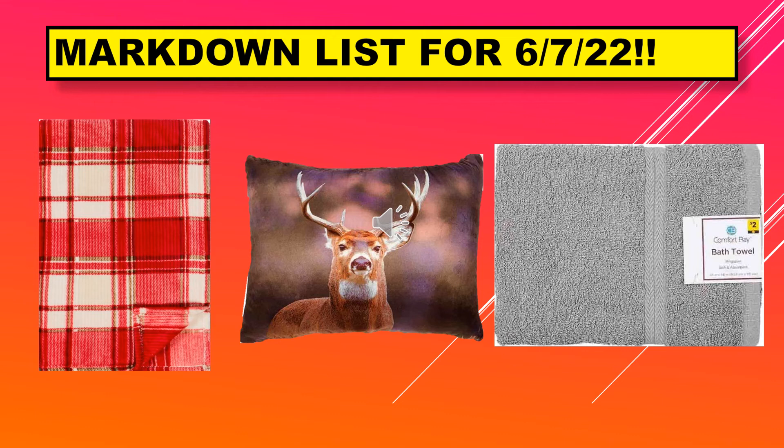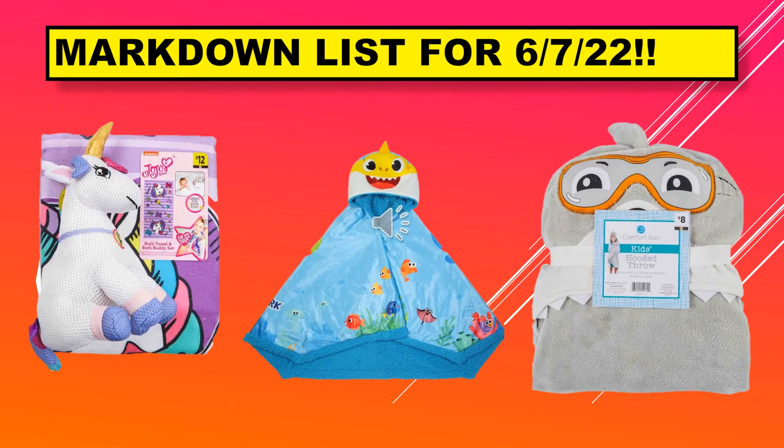On this page we have one of the plaid throws, one of the wildlife pillows, and the bath towel. On this page we have the unicorn kids hooded throw, a fish hooded throw, and then an owl hooded throw.